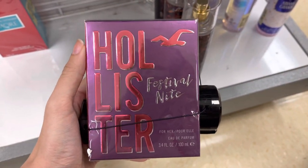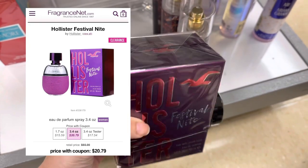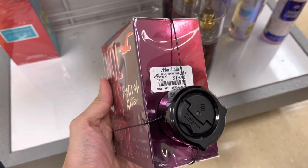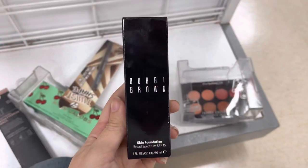Next was this Hollister perfume — this is Festival Night. Hollister no longer carries this, and I really couldn't find it anywhere online. It did say the retail value for it was around $60, but it's only $19.99 here at Marshalls.